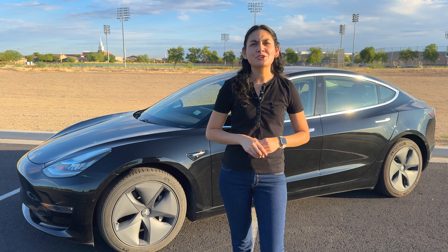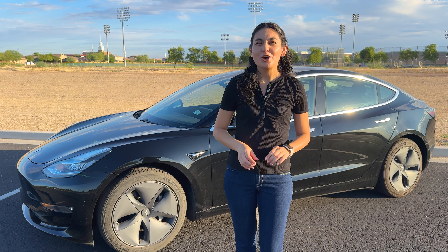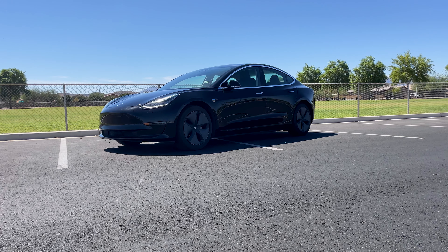I'm hesitant to give out insurance prices because it's going to greatly vary by person, location, and vehicle, so take this number with a grain of salt. I currently pay $190 monthly for full coverage.